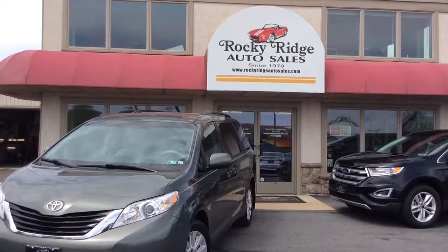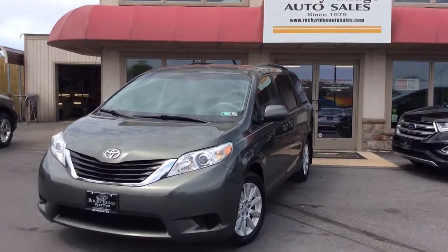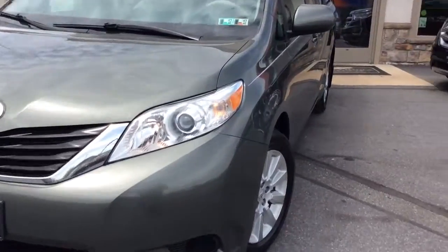Hello and welcome to Rocky Ridge Auto Sales here in Ephrata, Pennsylvania. We've been here selling quality used cars and trucks, all of them at low, no hassle, market-driven prices since 1979. My name is Jesse. I'm one of the salesmen here, and today I'm going to show you this 2012 Toyota Sienna.